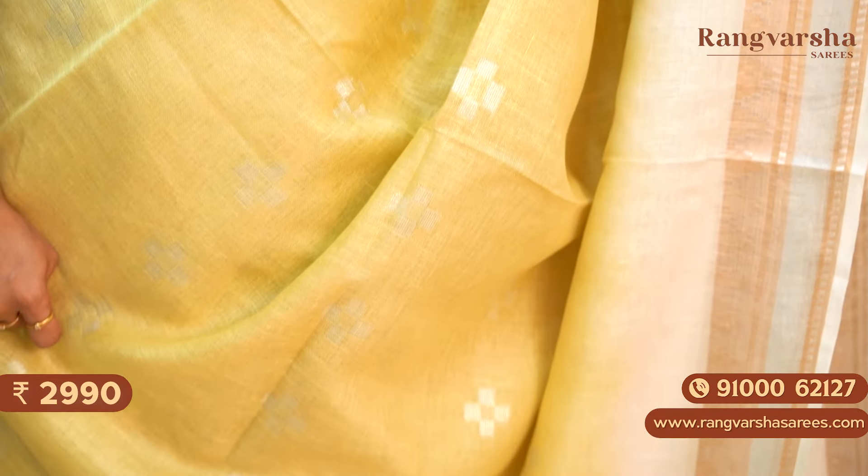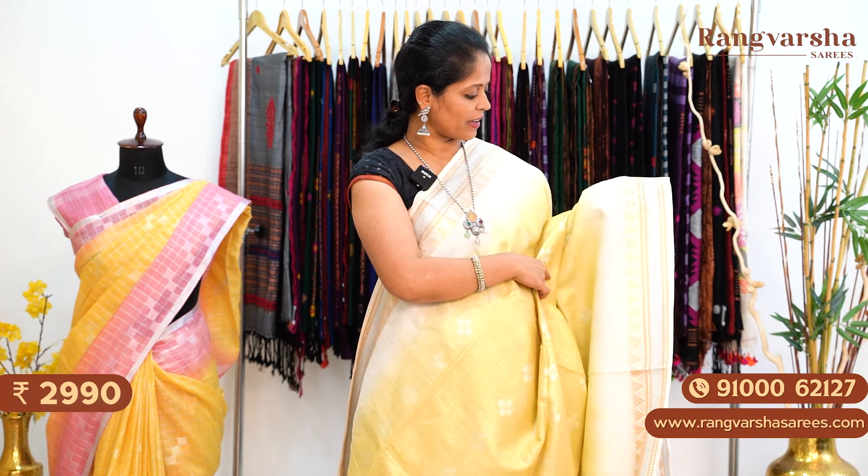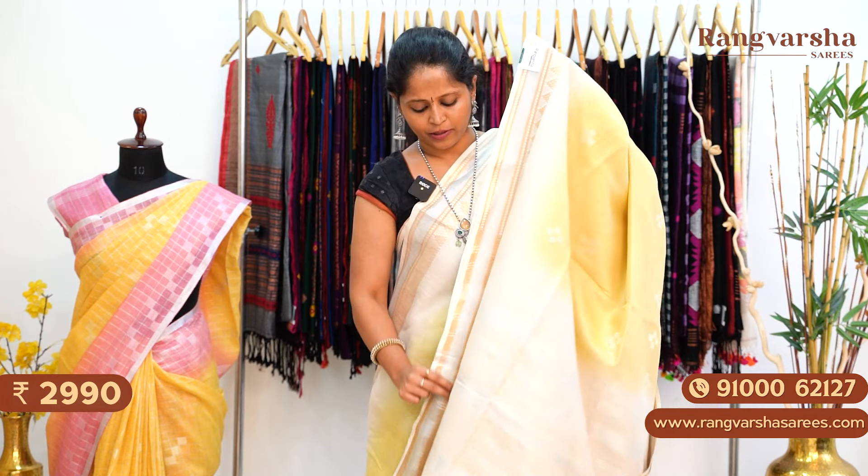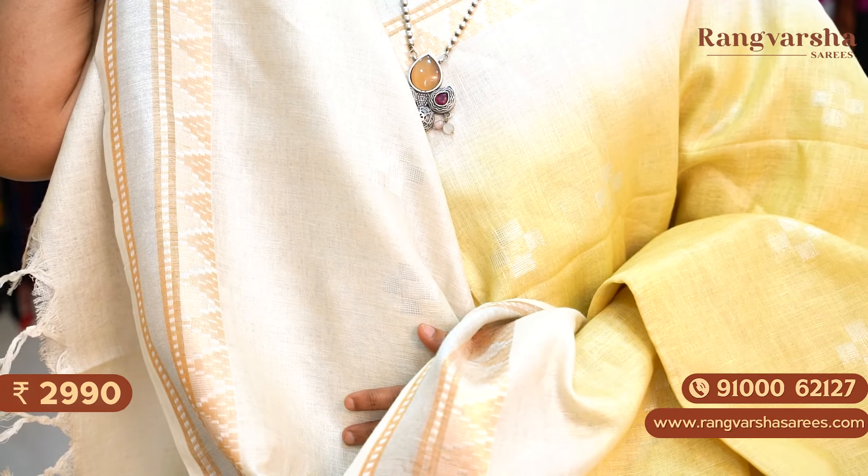The next one is a lemon yellow shaded pure linen saree with complete silver zari woven motifs running through the body. The saree has contrast beige colour borders on either side. This is the pallu, and the saree comes with a contrast beige colour blouse. Priced at ₹2,990 with free shipping.